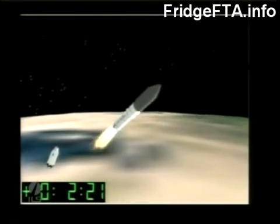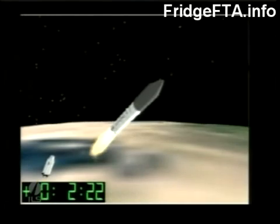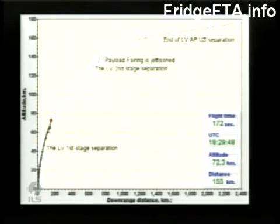The second stage engines actually ignite while still attached to the first stage, and the exhaust from those engines escapes through the open gridwork between the two stages. A small light in the sky right now at T plus two minutes and forty seconds.